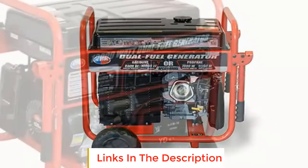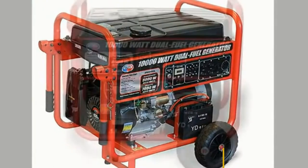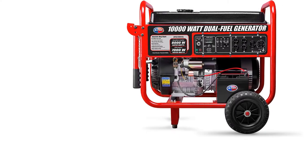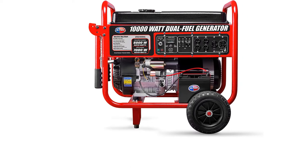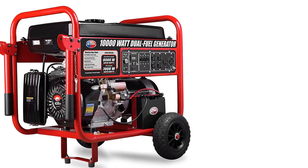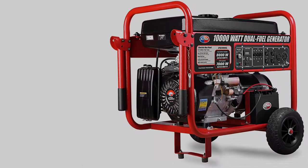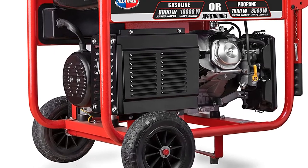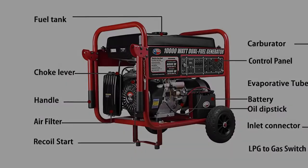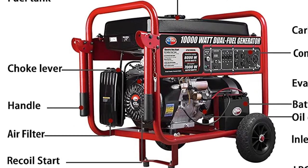Specs: 10,000 watt peak power, 8,000 watt rated power on gas; 8,500 watt peak power, 7,000 watt rated power on LPG. 15 horsepower 420 cc OHV air-cooled engine. Runs 11 hours at half load on an 8-gallon tank. Operating noise level: 76 decibels. Electric start button and recoil start. Outlets include 4x AC duplex 120V outlets, 1x 120V twist lock outlet, 1x 120/240V twist lock outlet, and 1x 12V DC.